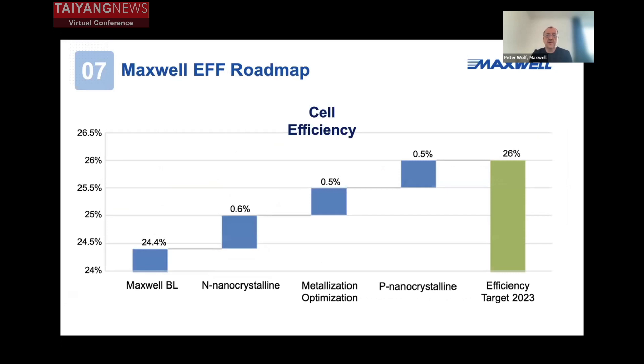This is reflected in our Maxwell efficiency roadmap. We started with 24.4% with our complete line, and now we have introduced nano-crystalline coating to achieve efficiencies over 25% in mass production. We are looking at different possibilities on metallization, because metallization still has very huge potential for not only cost decrease but also efficiency increases. We will optimize our metallization process to achieve a 0.5% efficiency increase by the end of this year.